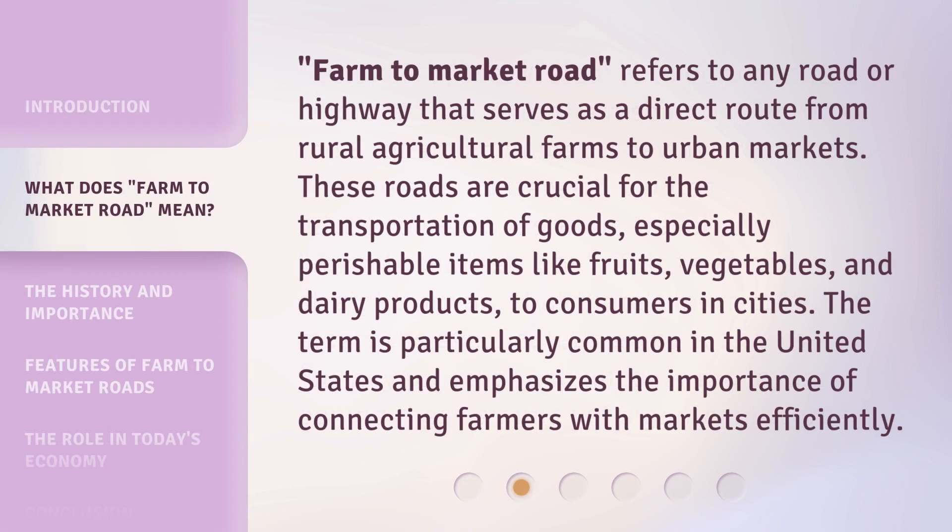Farm-to-Market Road refers to any road or highway that serves as a direct route from rural agricultural farms to urban markets. These roads are crucial for the transportation of goods, especially perishable items like fruits, vegetables, and dairy products, to consumers in cities. The term is particularly common in the United States and emphasizes the importance of connecting farmers with markets efficiently.